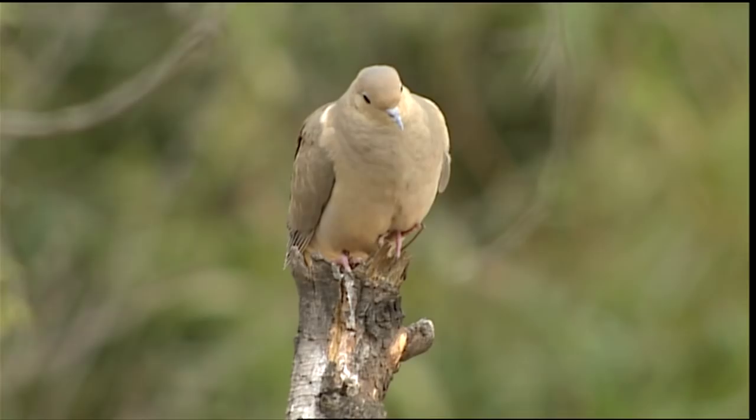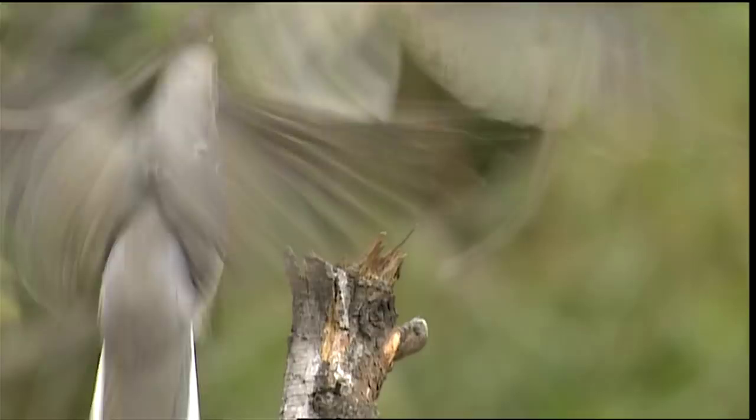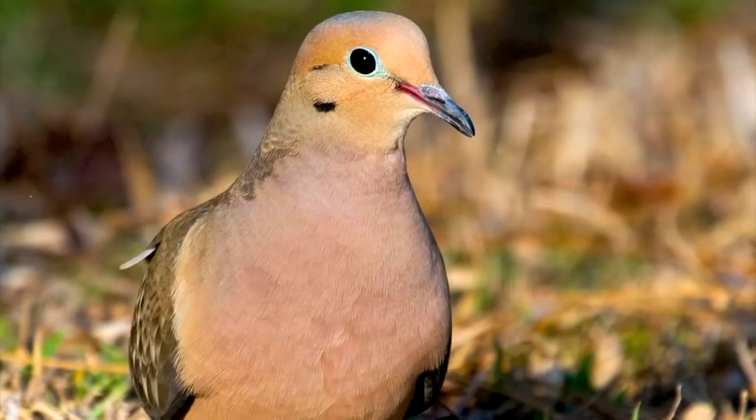You'll hear a different sound when a morning dove explodes into flight. That twittering is the sound of the wind moving through the dove's wing feathers. Some studies suggest it may be used as a warning of danger.